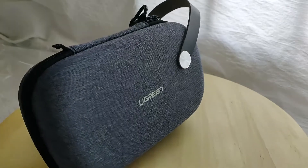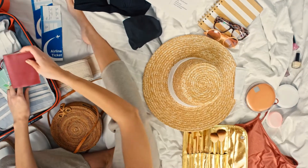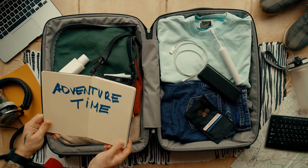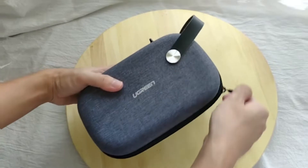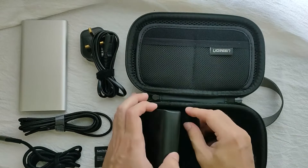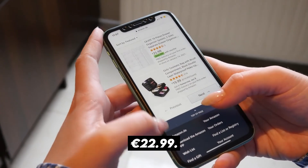Number 10: U-Green Cable Organizer Bag. Between cables for your mobile, smartwatch, headphones, and eBook, what a tangle forms in the backpack! It's not just impractical — depending on how they are bent, cables can even deteriorate. If you are a tech-savvy person who travels loaded with devices, this U-Green Cable Organizer Bag is the solution. It has a waterproof case with 12 elastic bands to store cables, earphones, USB flash drives, SD/TF cards, and serves as a travel case for iPad mini, charger, and power bank. Available on Amazon for €22.99.